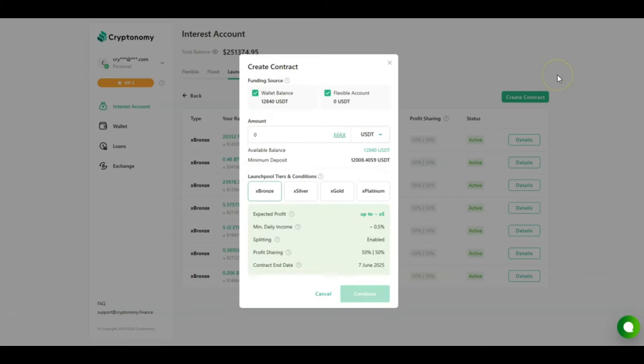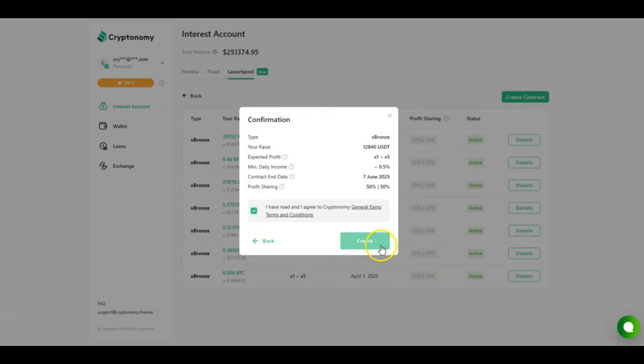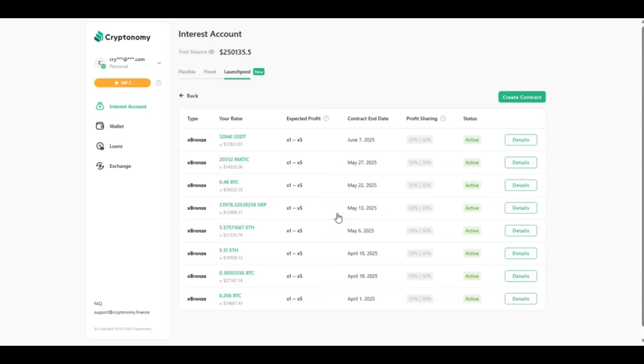I'm now creating a new contract in the launch pool. My USDT balance is currently 12,840 USDT and I'm investing the max amount. I select continue, agree with the terms and conditions, and click create. The request has been sent and the contract has been created — rewards have already started. The expected profit is 1x to 5x, which sounds unrealistic, but Cryptonomy uses your money as a venture fund to generate returns. My contracts are locked for 12 months but the passive income opportunity is amazing.